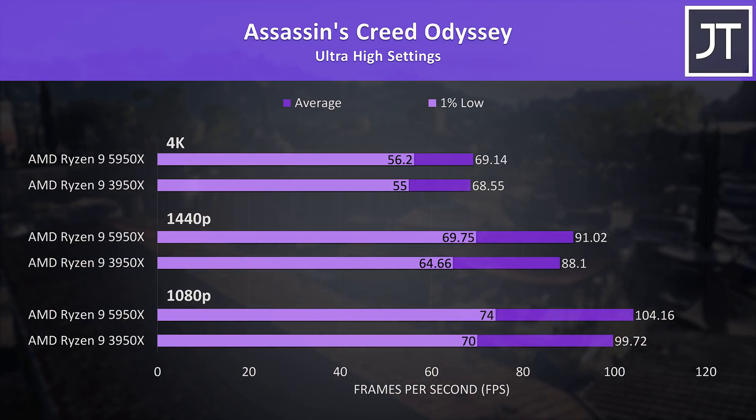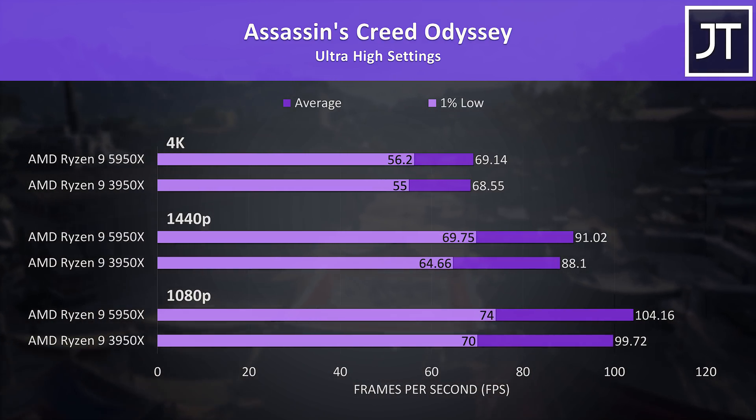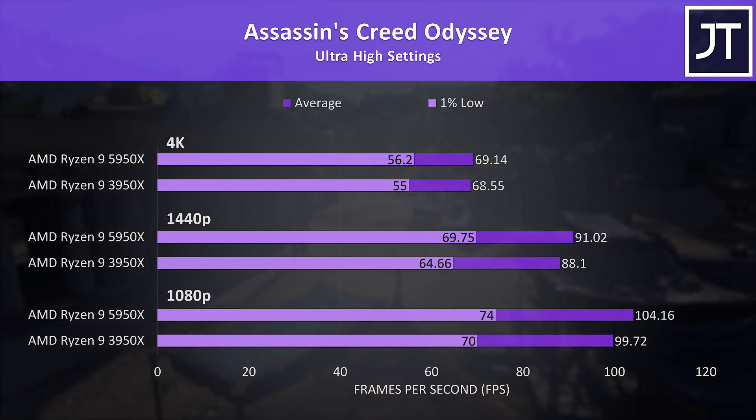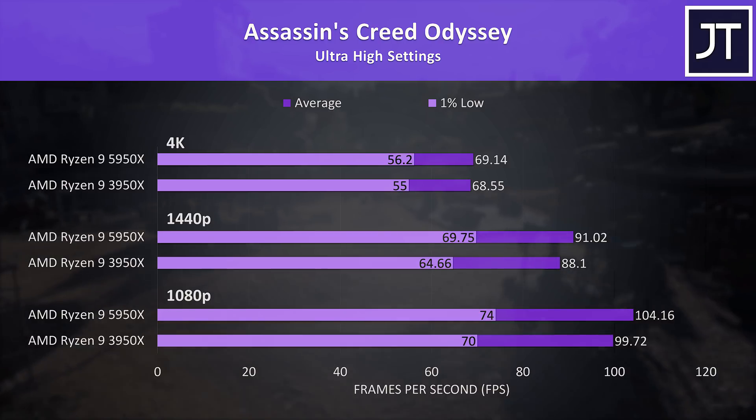Assassin's Creed Odyssey was tested with the game's benchmark, and this game has one of the smallest differences between the two processors at all resolutions. The 5950X was just 4% ahead at 1080p and 3% at 1440p.